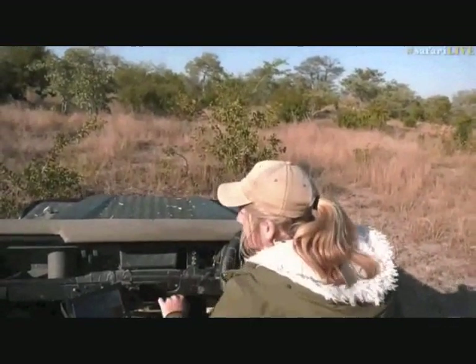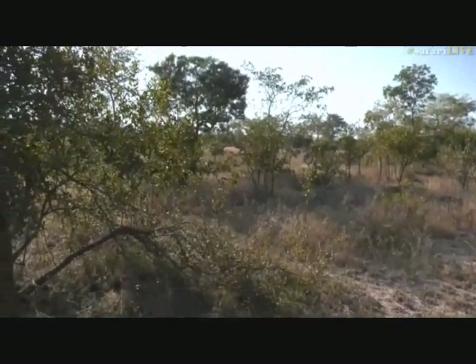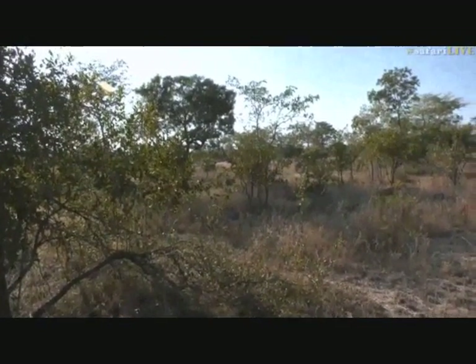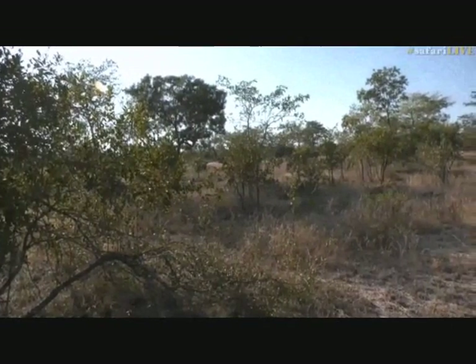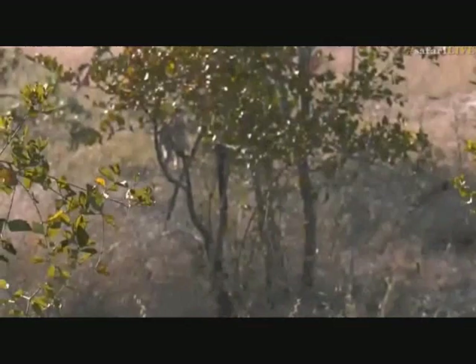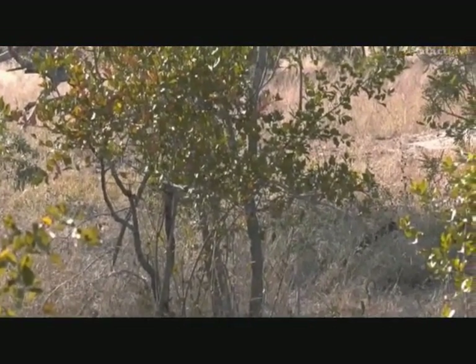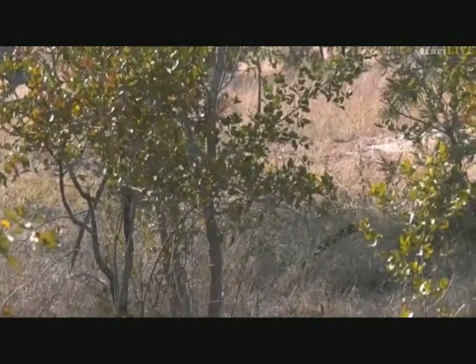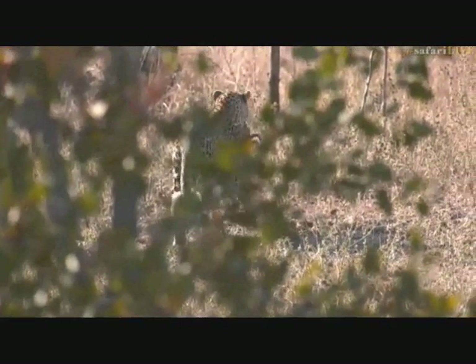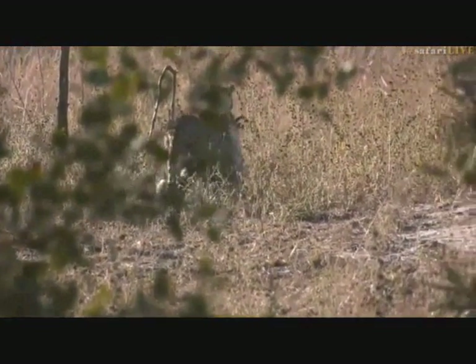I've just spotted a duiker or steenbok just up ahead of her — she also looked at it. What could happen here is she could drop the scrub hare and try and restalk it. She's walking straight towards it. I think it has spotted her and is going to bolt away — yes! It's actually come a little bit closer, which is not uncommon for antelope to get a better view of what could be walking through the long grass.